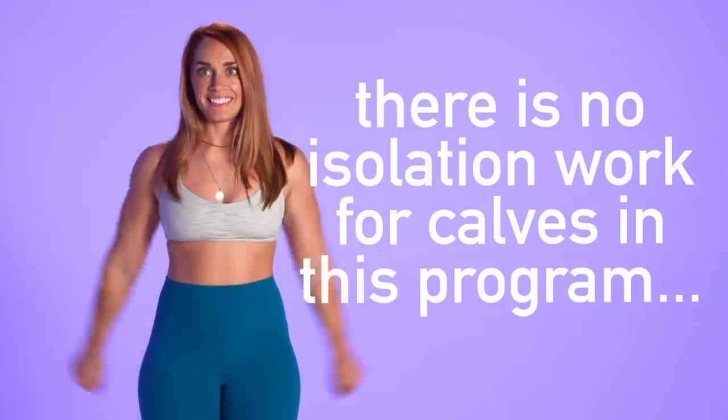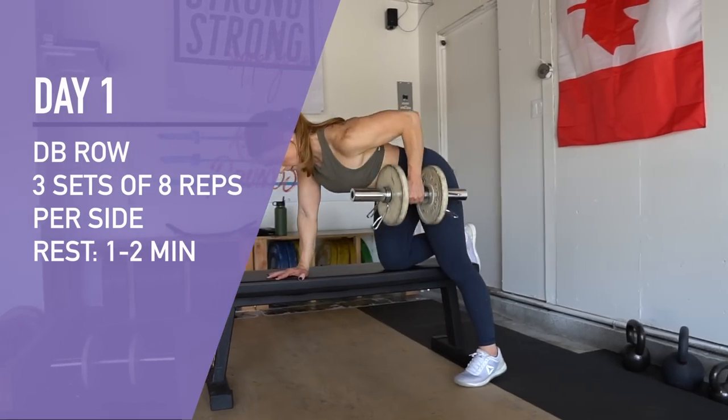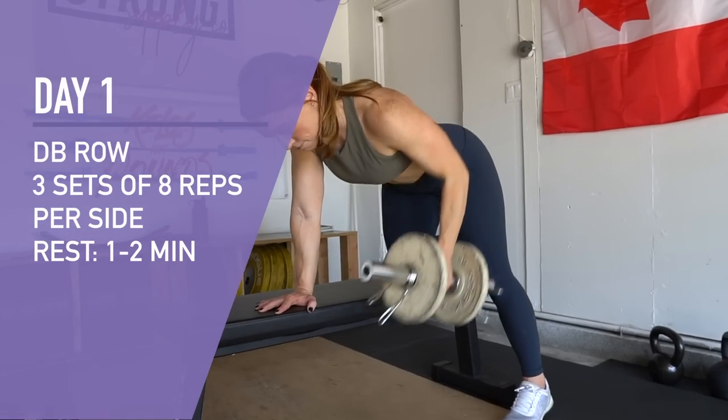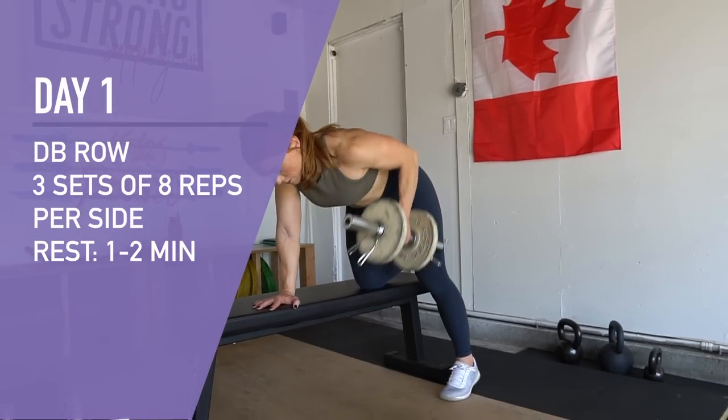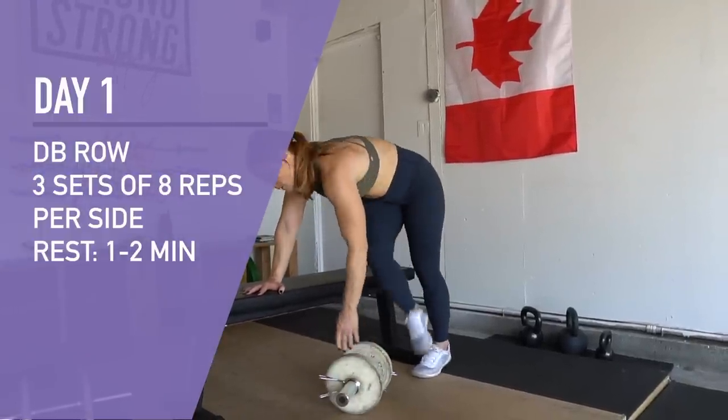I was thinking biceps — but calves too, sure. We like to add pretty muscles and movements that complement them because I think it's important to health and confidence in the gym. Plus I don't think I would ever write a program that didn't have at least one bicep curl in it.